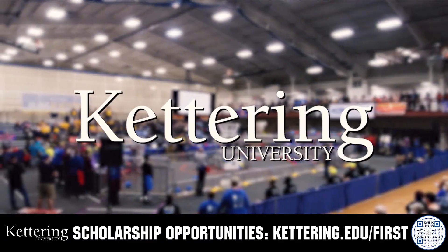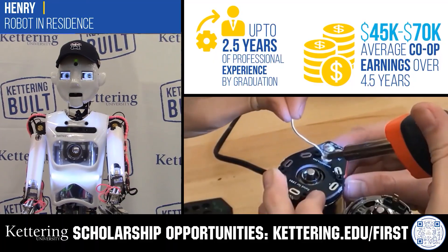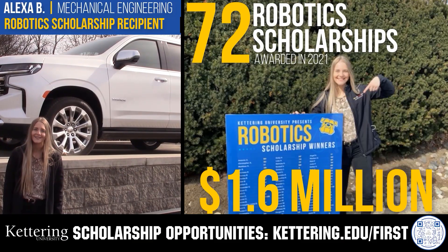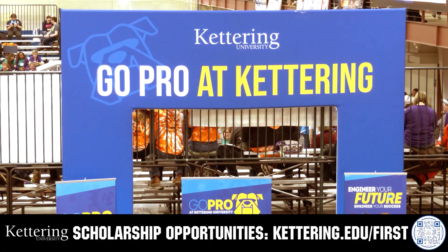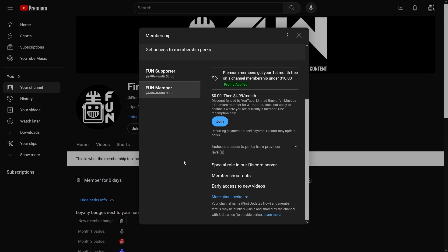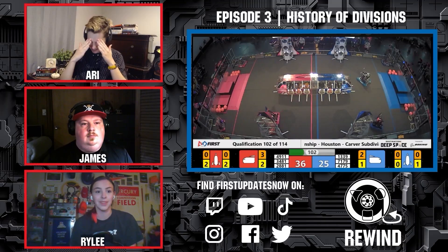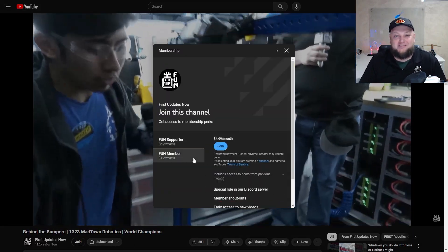Discover how Kettering University students engineered their success with Kettering's amazing co-op employment programs, where students earn great pay and gain valuable experience. Those accepted into Kettering University can apply for a robotics scholarship providing up to an additional $5,000 a year in tuition assistance. Head over to Kettering.edu/first to learn more and apply. Support FUN content creators when you sign up for a membership on YouTube Join — you'll get access to special perks like emotes, loyalty badges, and early access to scheduled videos. 100% of this revenue goes back to our correspondents. Click the join button in any YouTube video to pledge your support.